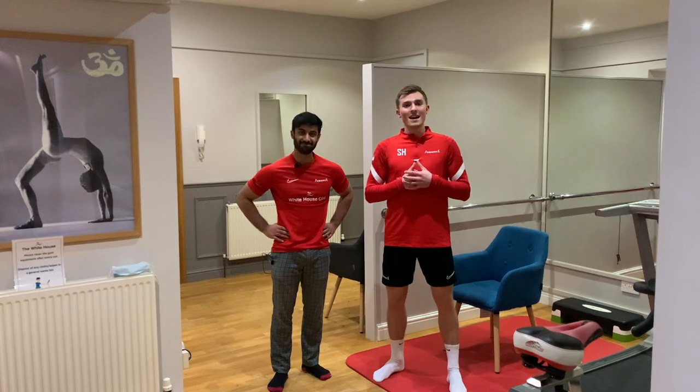Hi guys, welcome to CrickFit. My name is Sam, this is Ibby. Ibby is our physiotherapist and today we're going to be helping you with your shoulder injuries and how the rotator cuff plays a really important part in protecting you from them.